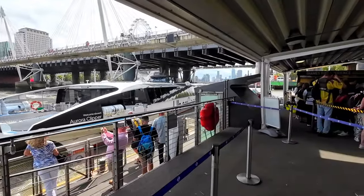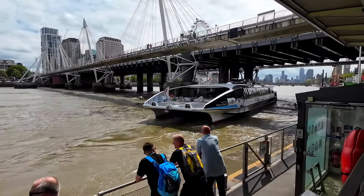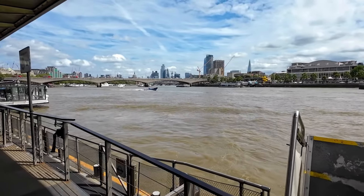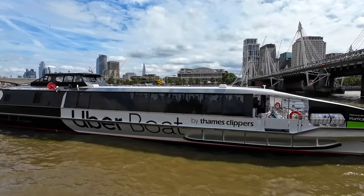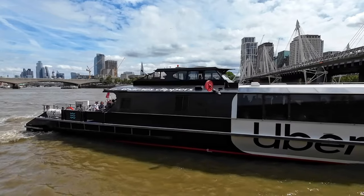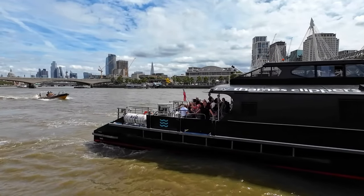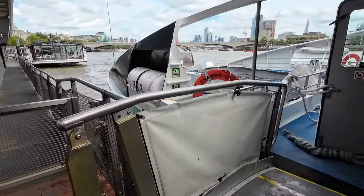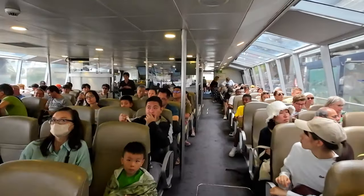So we've joined the queue and we're just waiting for our boat to turn up. And here's our boat — we're going to be jumping on and heading to Tower Bridge. We need to tap our card when we board and also when we disembark, so that the Oyster system knows the length of your trip and charges you accordingly.